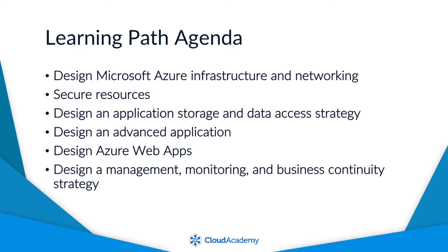Here are the knowledge domains that are covered as part of the exam. First up, we have Design Microsoft Azure Infrastructure and Networking. This covers things such as how the Azure cloud infrastructure works at a high level, as well as how the Azure Infrastructure as a Service and Networking options work. Then we have Secure Resources, which covers managed identities, hybrid identity management, and role-based access, among other security-related topics.